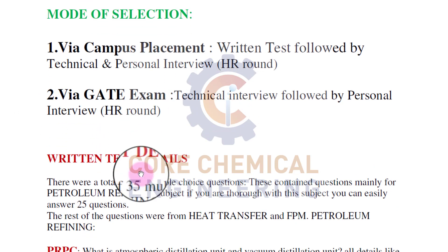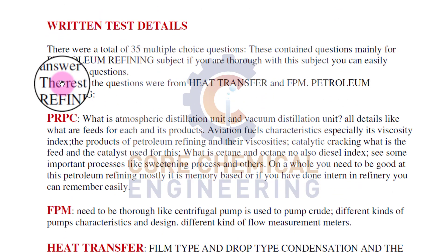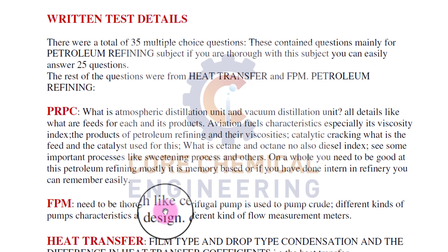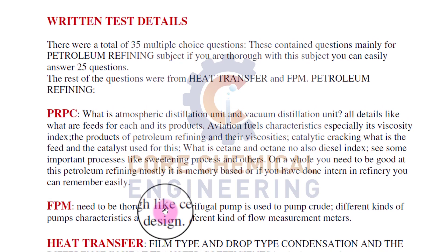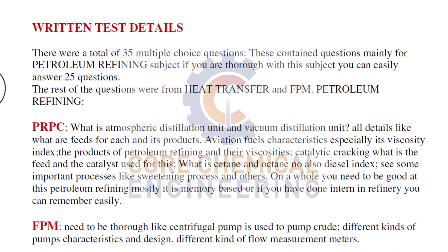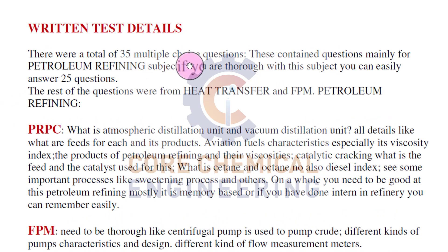Let's discuss campus placement, starting with the written test. These are questions asked to some of my friends during the written test procedure when we were in college. There were a total of 35 multiple choice questions. This contains questions mainly from the petroleum refining subject. If you are thorough with this subject, you can easily answer 25 questions. The rest of the questions were from heat transfer, fluid and particle mechanics, and petroleum refining and petrochemical subjects.